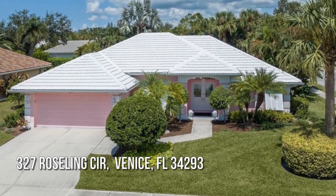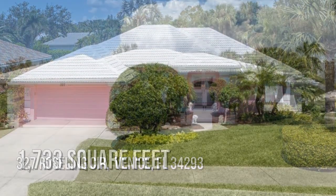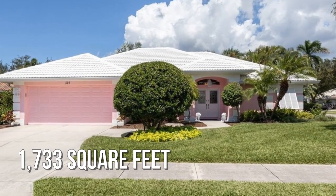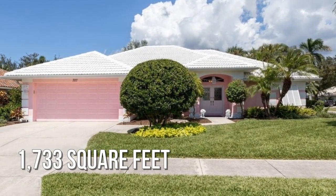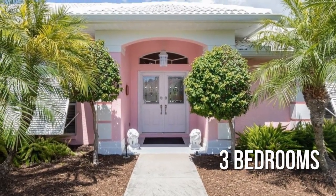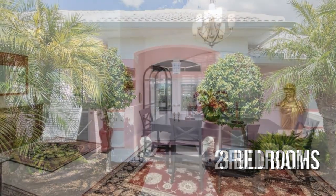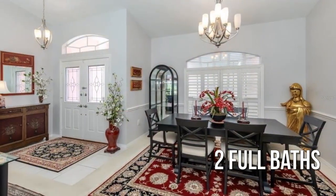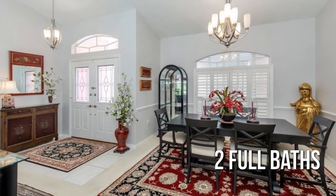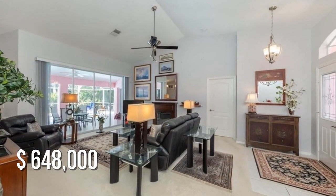Looking for the home of your dreams? This lovely property offers over 1,700 square feet of living space, featuring three bedrooms with two full bathrooms. This property is currently listed for under $650,000.